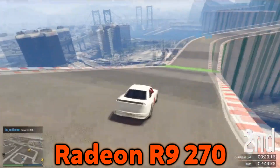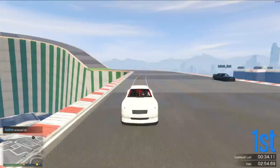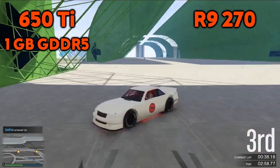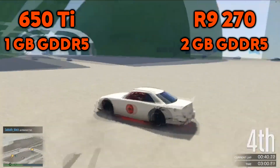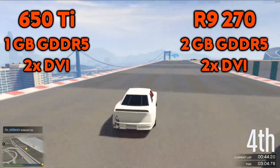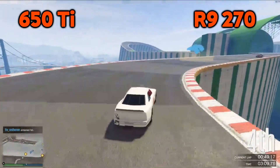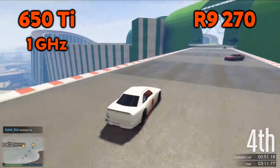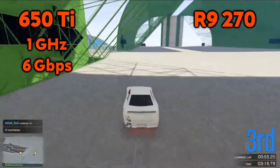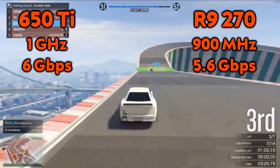Keeping an eye on these auctions and bidding right could get you a super cheap and powerful GPU. For the specs, the GTX 650 Ti Boost has 1GB and the R9 270 has 2GB of GDDR5 RAM. Both GPUs have 2 DVI ports, 1 HDMI and 1 DisplayPort on the IO interface. The GTX 650 Ti Boost has a base clock speed of 1GHz and a memory clock speed of 6 Gbps. The R9 270 has a base clock of 900MHz and a memory clock speed of 5.6 Gbps.